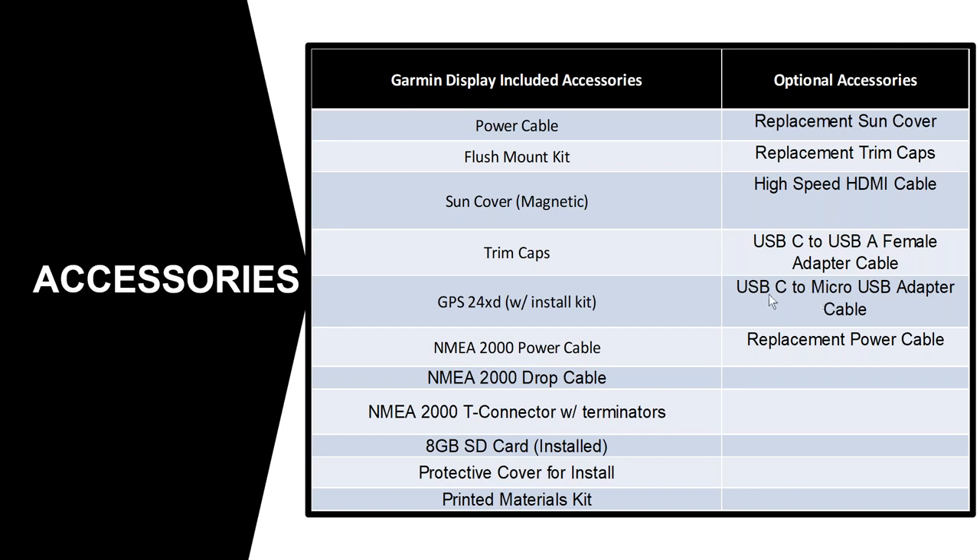You can get optional accessories — and you want to make sure that you get the high-speed HDMI cable, which will ensure you're getting the best quality video so that content can be shared or output to a monitor. There is also a USB-C to micro USB adapter cable. For example, if you have a current voice command dongle or card reader plugged into your 8600 series, this is the cable you'd use for that.